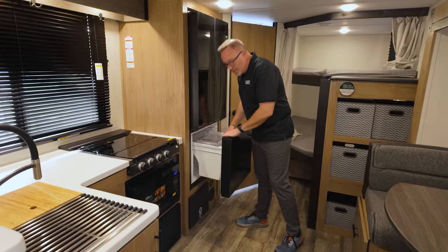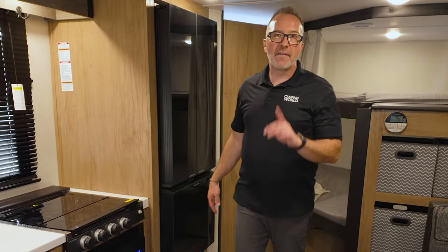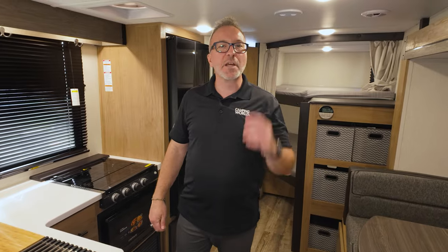Did you take my vanilla ice cream? Ryan, there's two things in life you don't mess with. One of them is a man's vanilla ice cream. Hey, what's up? It's Chris Young.